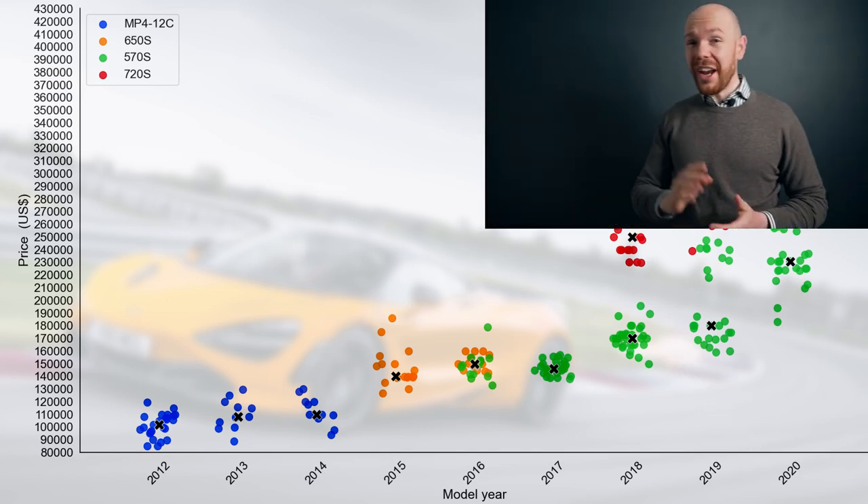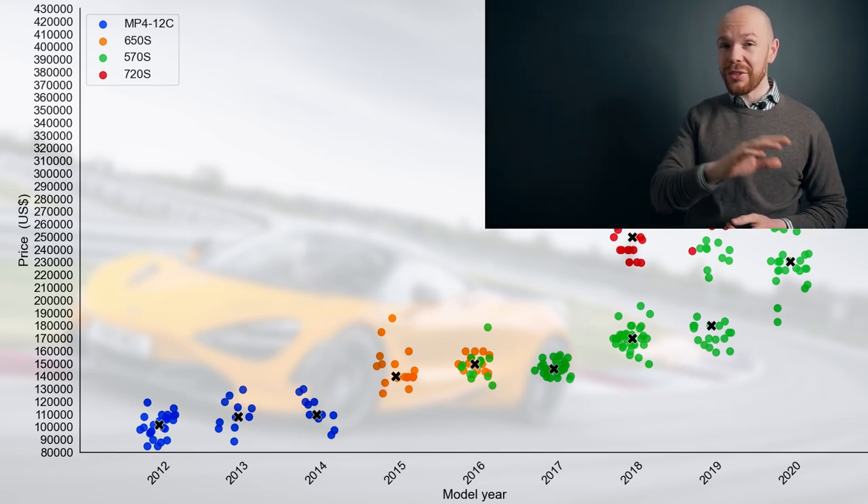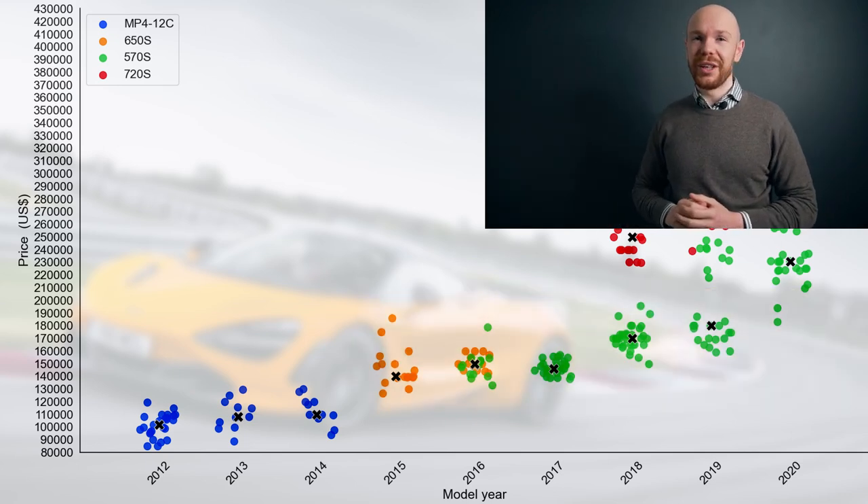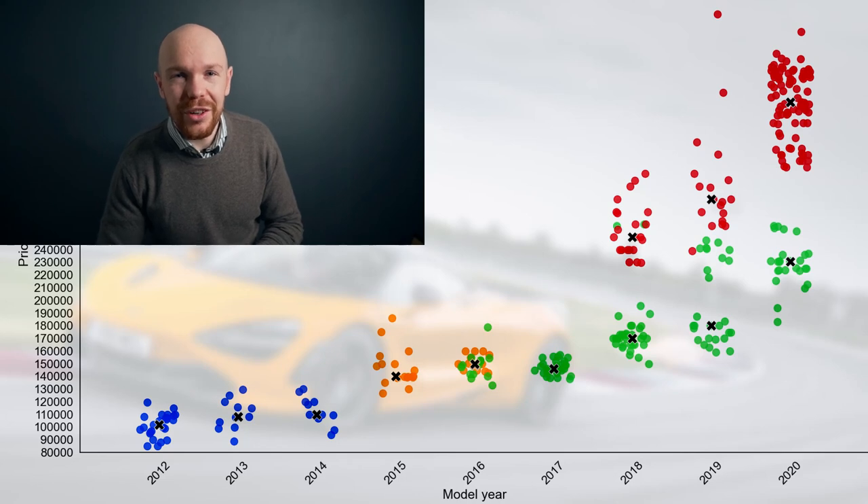On a side note, check how close some of the 570S cars are priced to the 650S — but that's perhaps something for a different video. We'll zoom in now to the 720S market.